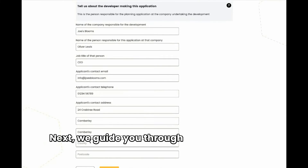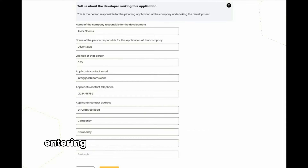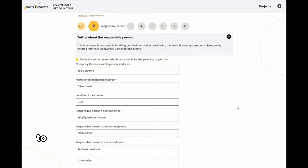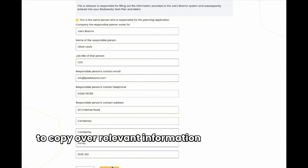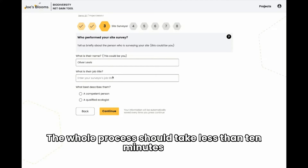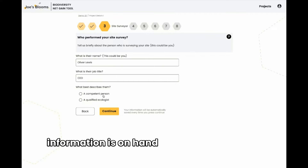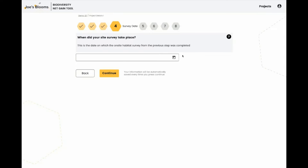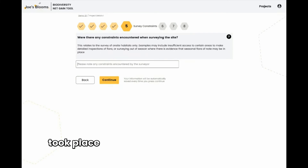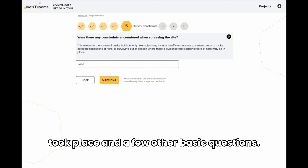Next, we guide you through administrative details, entering in the information on the developer, the responsible person, and the competent person. We make this as easy as possible, allowing you to copy over relevant information from previous fields. The whole process should take less than 10 minutes and information is on hand if you need any help. Then we ask you when the site survey took place and a few other basic questions.